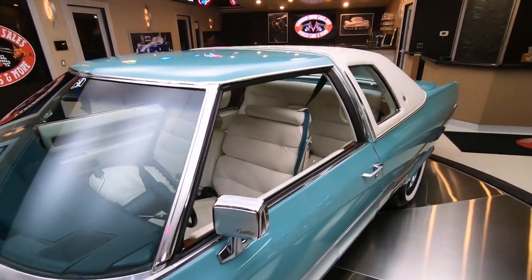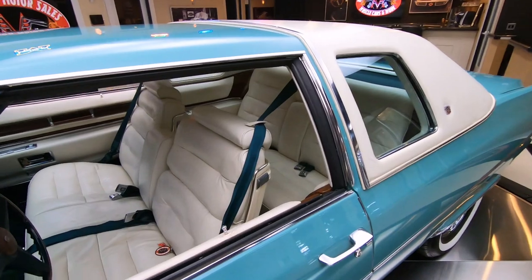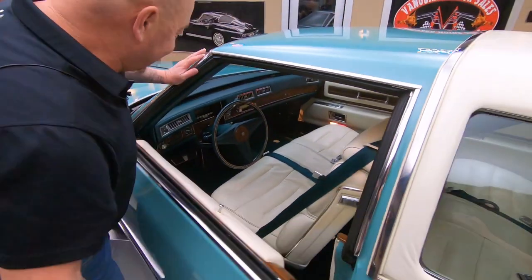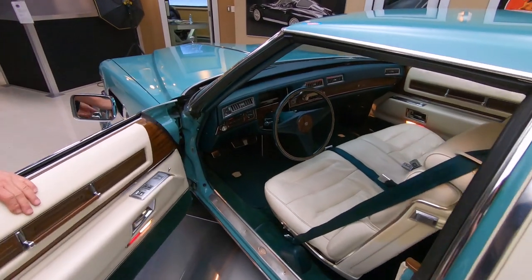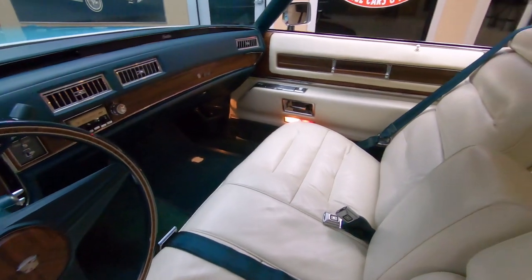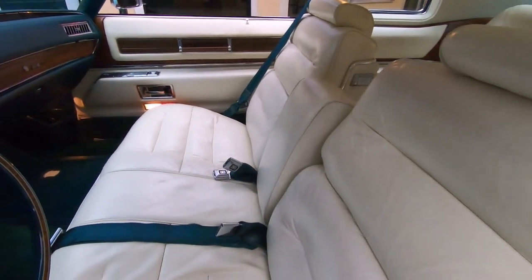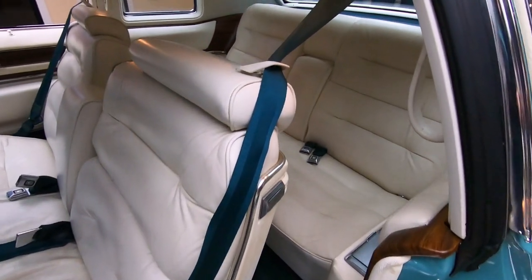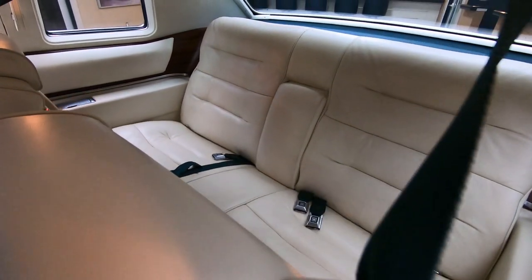Of course, these things drive just like a Cadillac. Look at the interior here. She's beautiful inside. Got those white seats, beautiful carpeting. All of that looks original. She's a beauty inside and out, very well kept throughout the years since 1976.